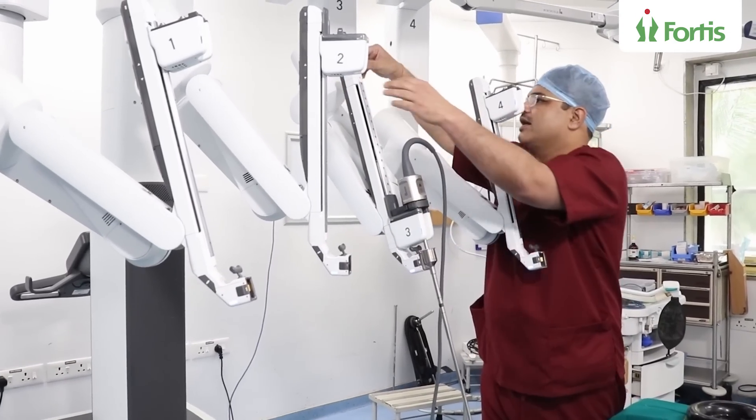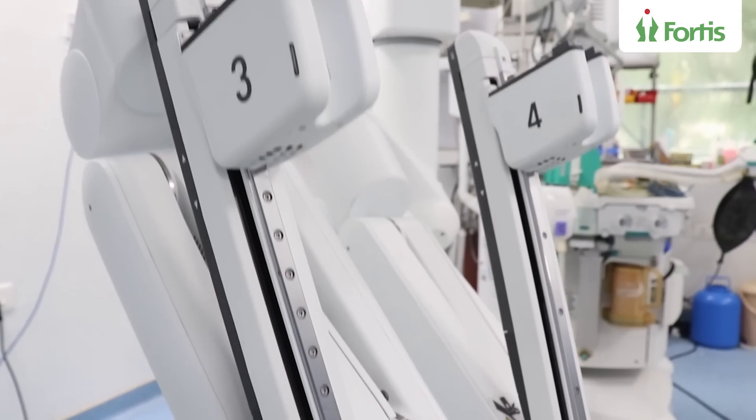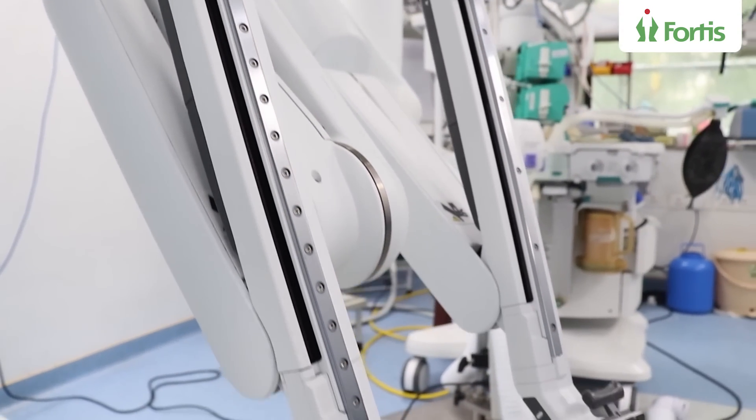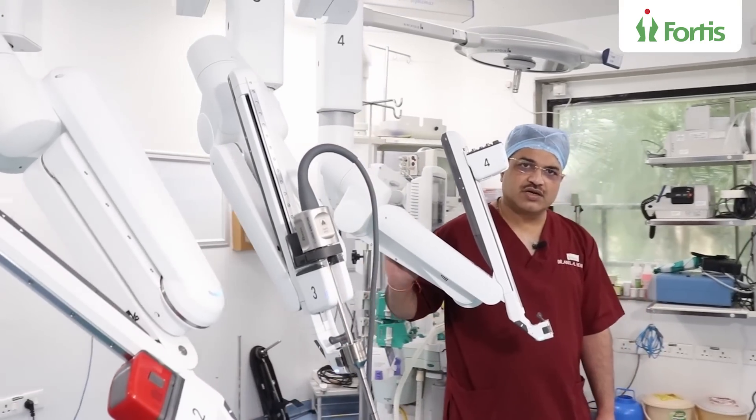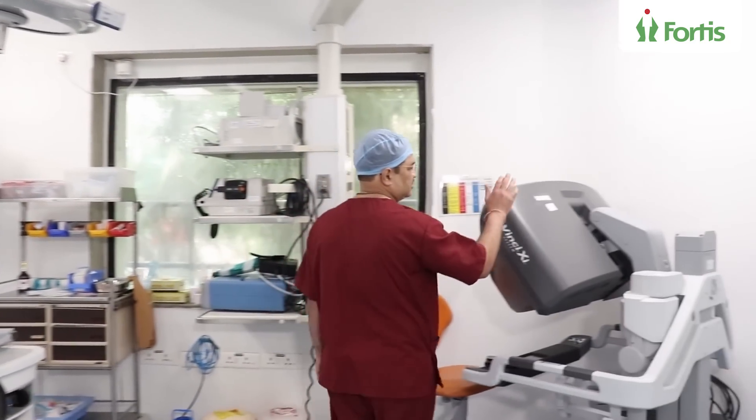This is how we move the robotic arms. Now you have seen how the robot has docked, so I will take you to the last part of the robot — that is the surgeon's console.